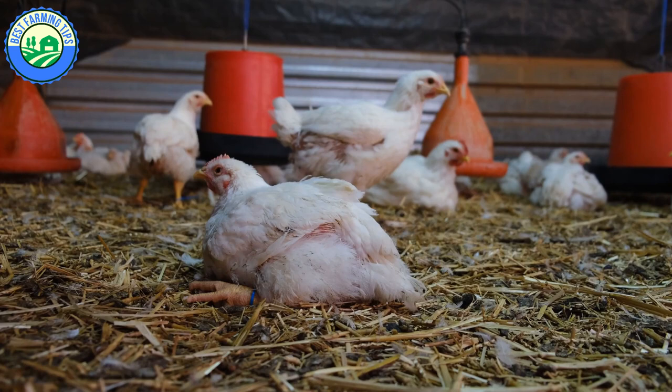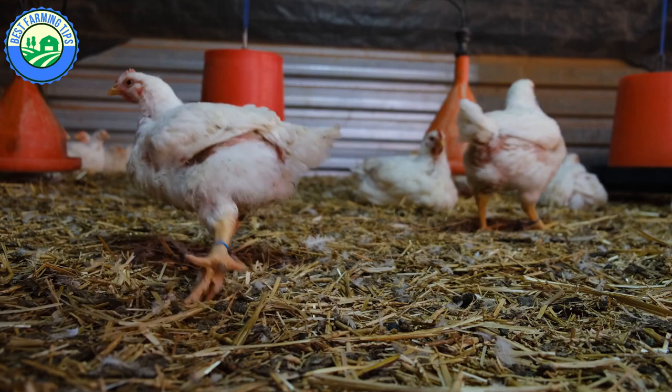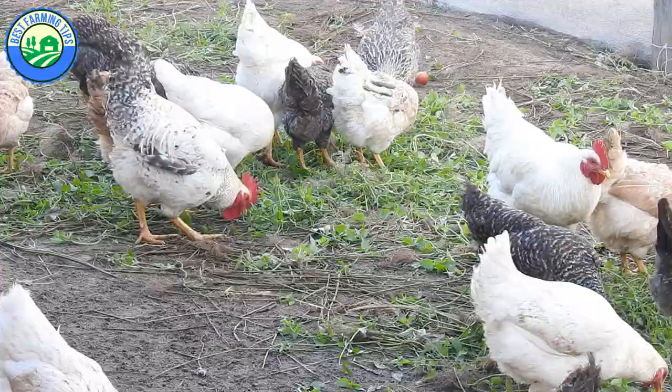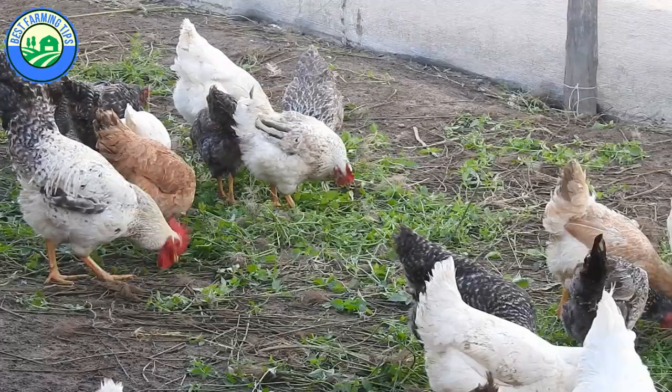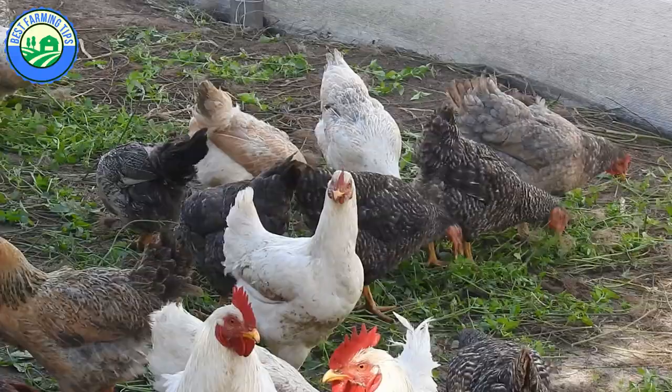You should know that both broiler and layer chicken farming are risky types of farming. Broilers require so much care, and every bird's death means less profit. Layers take longer to give you any profit and are the riskiest in the industry. Surprisingly, free-range chickens are the least risky — they rarely fall sick, can increase in numbers, require less human intervention, and are able to find their own feed since they eat almost anything.